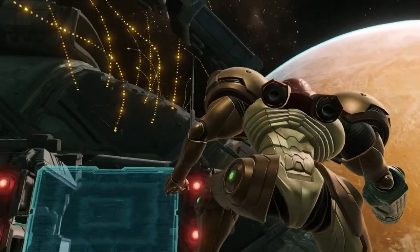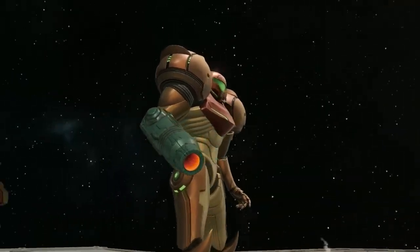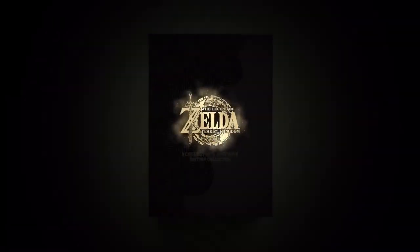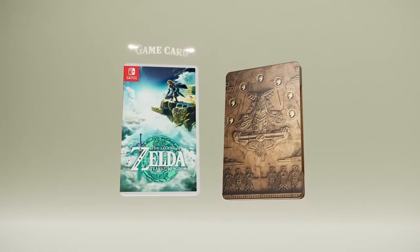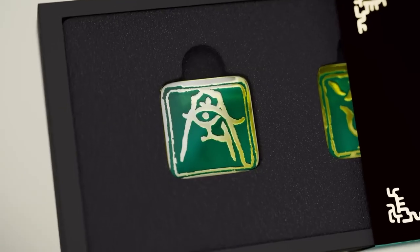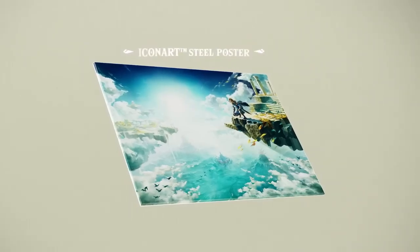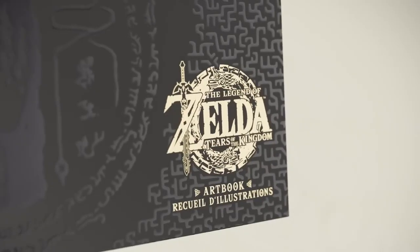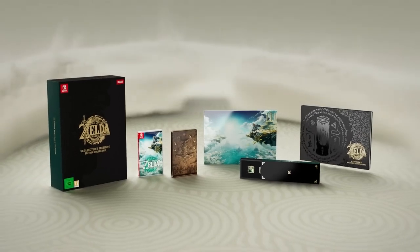Before we dive into it, I want to remind you that we are on a road to 100,000 subscribers. If we can hit 100k before Tears of the Kingdom comes out, we are going to give away a special collector's edition of Tears of the Kingdom — the art book, the pins, the steel book, and the poster. It is an amazing thing to get. It sold out very fast, so we're giving away one if we get to 100k in time.